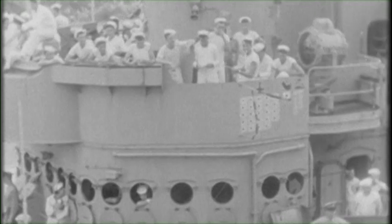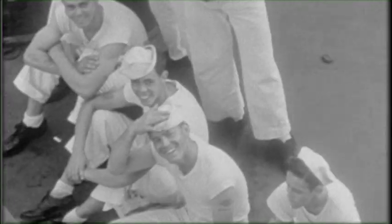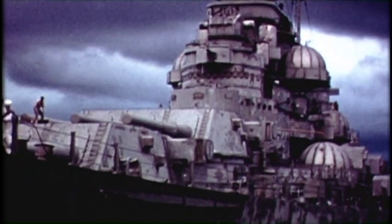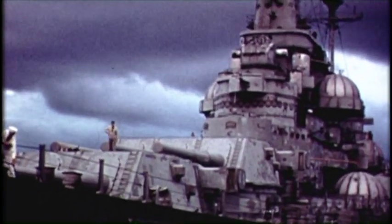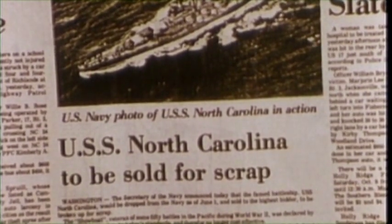September 6th, 1945 — the showboat headed for home, stopping in Pearl Harbor first. She then sailed down the west coast, through the Panama Canal, arriving in Boston on October 17th. On June 27th, 1947, USS North Carolina BB-55 was decommissioned to the reserve fleet in Bayonne, New Jersey. There she rested in relative obscurity for over 14 years, until the United States Navy announced in 1957 that the battleship North Carolina was scheduled to be scrapped.